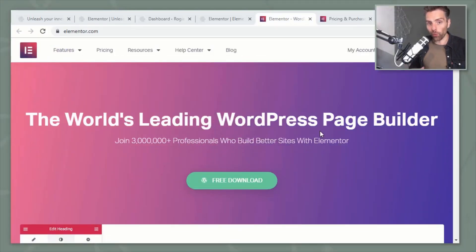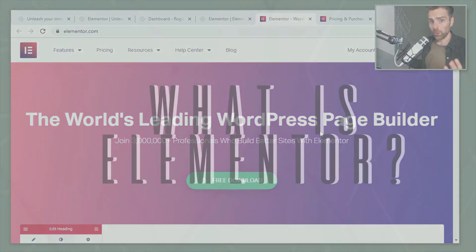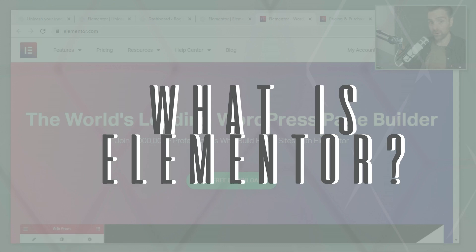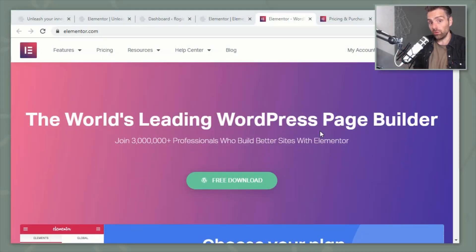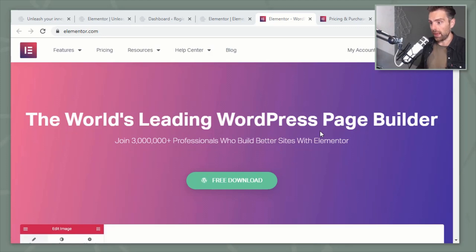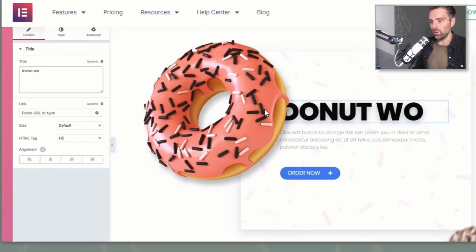I'm now going to my screen and sharing some experiences I have with the launch of my website. Welcome to my screen! Let's first answer the question: what is Elementor? Well, it's a plugin that you can install into a WordPress website. You're now seeing the Elementor website and you can see what it can do basically.